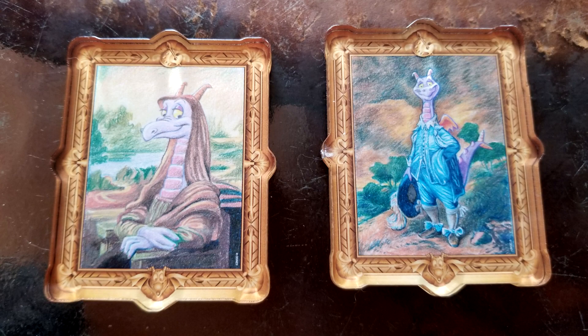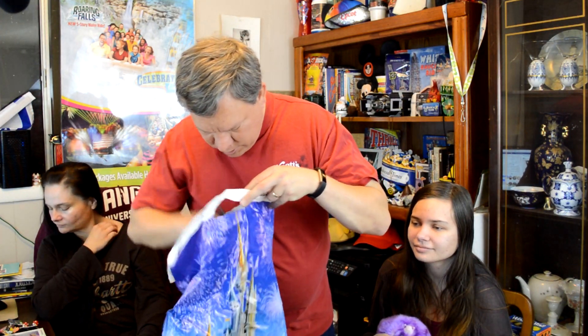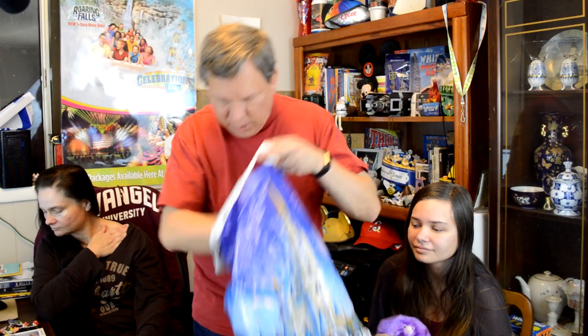And then you two will like these — they're neat. They're Figment magnets where he's in masterpieces, so you have Figment as the Mona Lisa. Is that everything in this bag? And a receipt — gotta keep the receipt. This is the Universal bag.